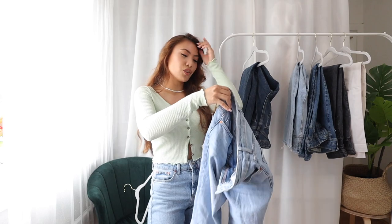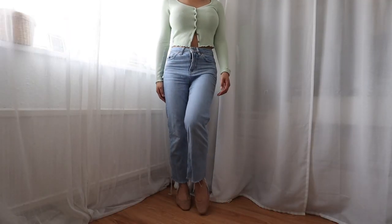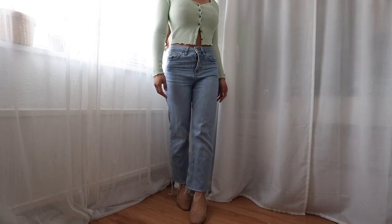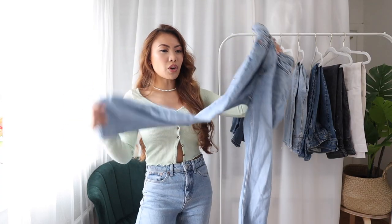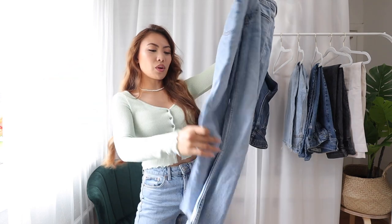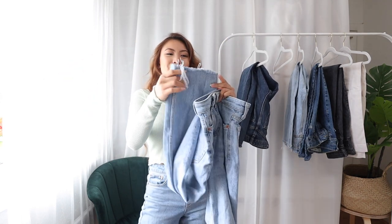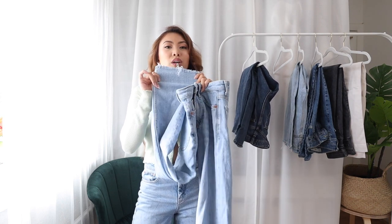As you can tell by the edge of the jeans it has frayed ends, and I really like using these with trainers — also with those dad trainers. I feel like these are more of a summer jean, so I'd wear them with crop tops or those racer back crop tops, or like this little number right here. The frayed bottoms look amazing with trainers.